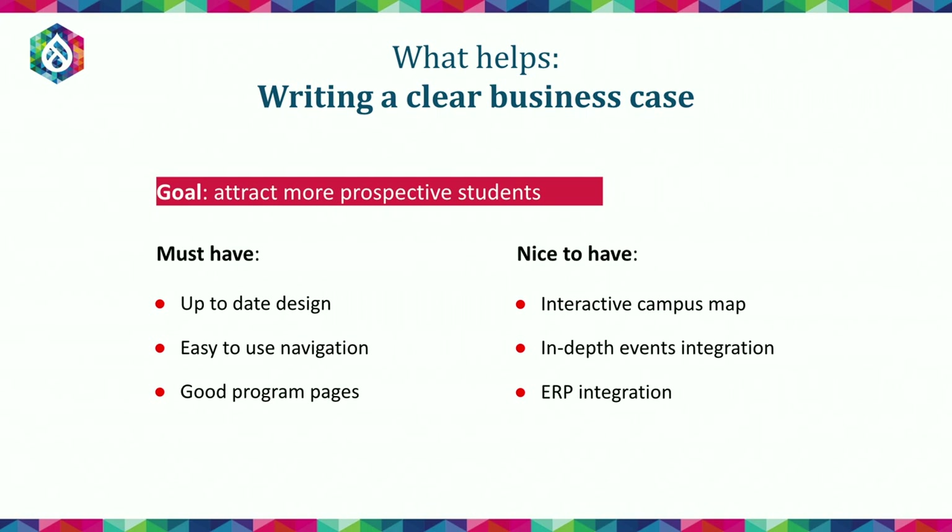For example, if you're a higher education institution with the goal of attracting more prospective students, right up front in the RFP it would be very much to your benefit to explain what you're trying to achieve. Some of the must-haves might be better visual design or UX experience, easier-to-use navigation, and good program pages — all correlated with better engagement for prospective students. Some of the nice-to-haves might be interactive campus map or in-depth integrations — tactical decisions you make along the way that aren't necessarily core to the solution, and there might be other ways to get there, leaving that open to the vendor.